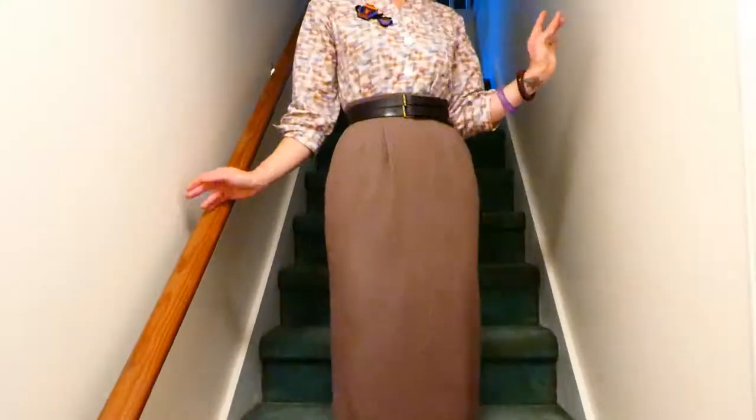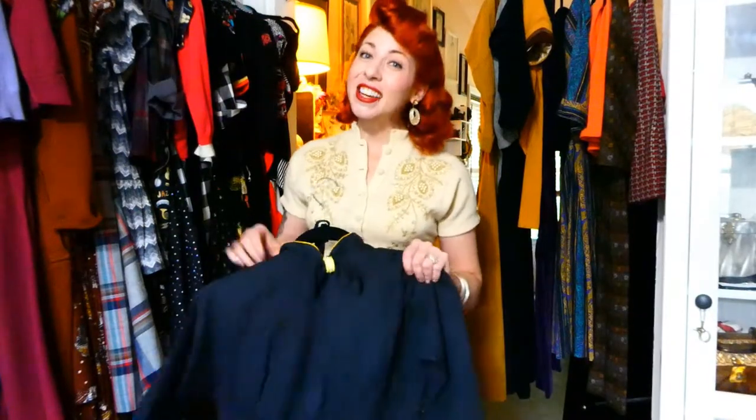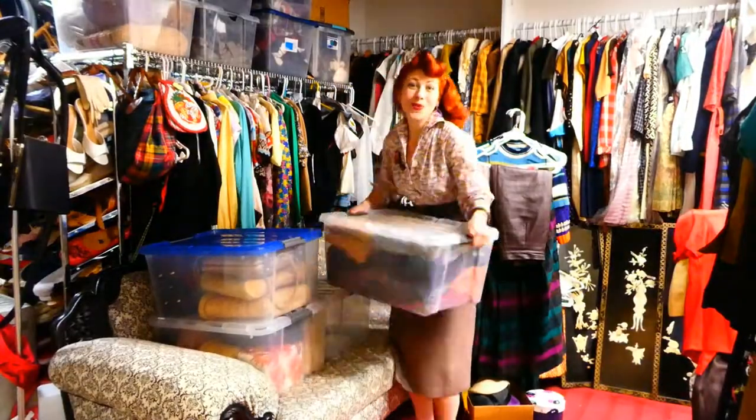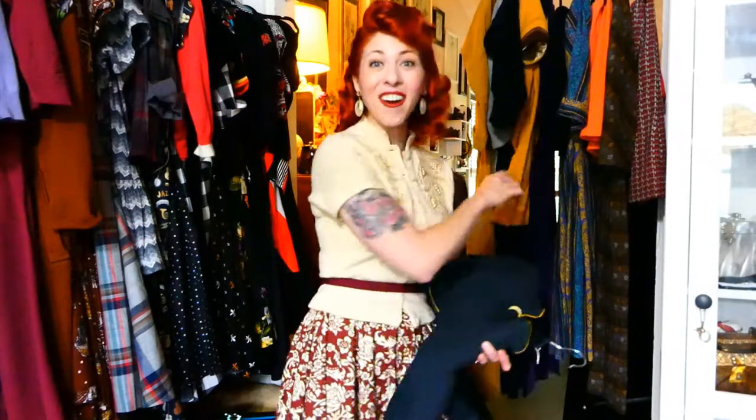Hey there lovelies, thank you so much for joining me on this pinup girl video. I'm getting ready to finish my closet transition, and some of the best pieces I have are true vintage. I headed downstairs into my basement where I've got all of my vintage clothing and out-of-season pieces tucked away, and I found two more storage bins full of true vintage from the 1940s, 1950s, and 1960s.